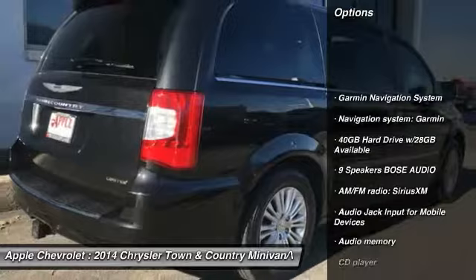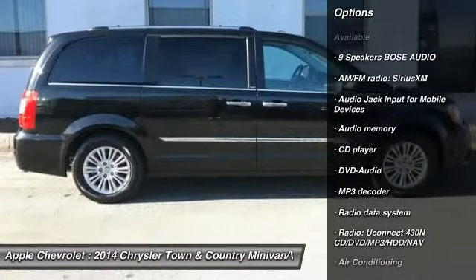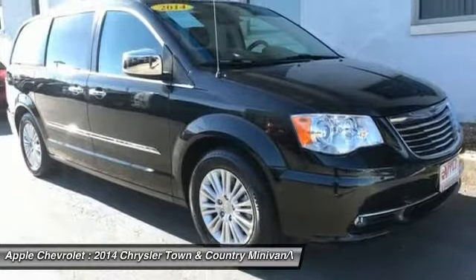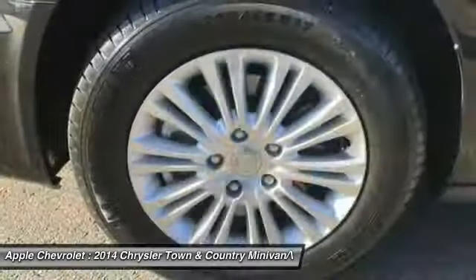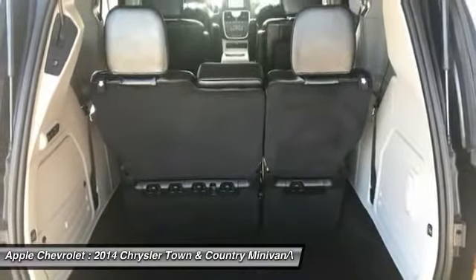Power passenger seat, air conditioning, dual airbags, leather-wrapped steering wheel, power steering, heated rear seats, aluminum wheels, four-wheel disc brakes, hard disk drive media storage, universal garage door opener.